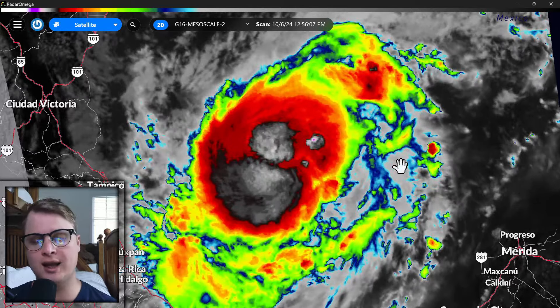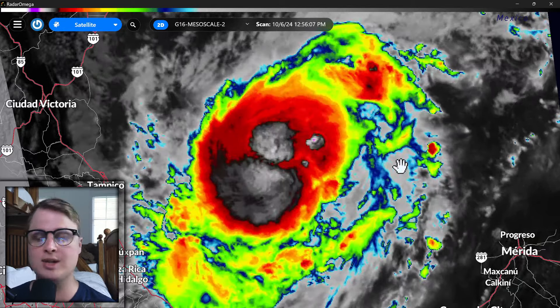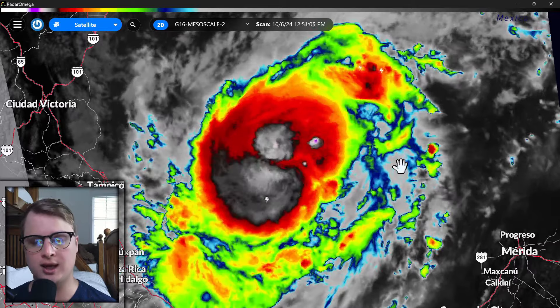We did just get some breaking news here from the National Hurricane Center. Milton, the storm, is now a hurricane with 80 mile per hour winds. So a little bit above a Category 1, like a low end Category 1 strength hurricane.